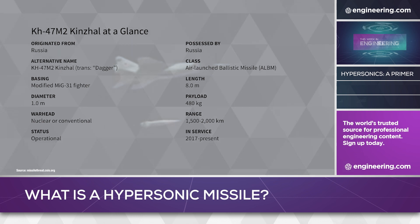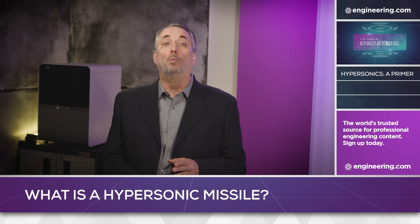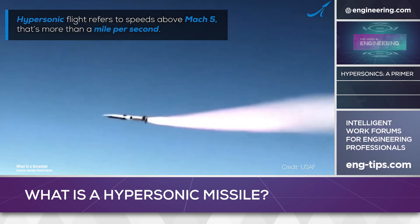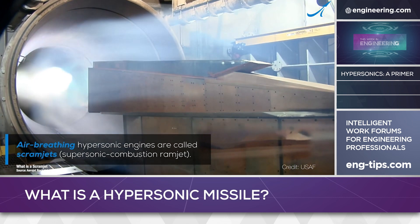Both the US and China have active development programs for hypersonic air-launched missiles like Kinzhal, with one critical difference: Kinzhal is rocket-powered, while US and Chinese hypersonic development programs focus on a type of propulsion called scramjet — a portmanteau meaning supersonic combustion ramjet.